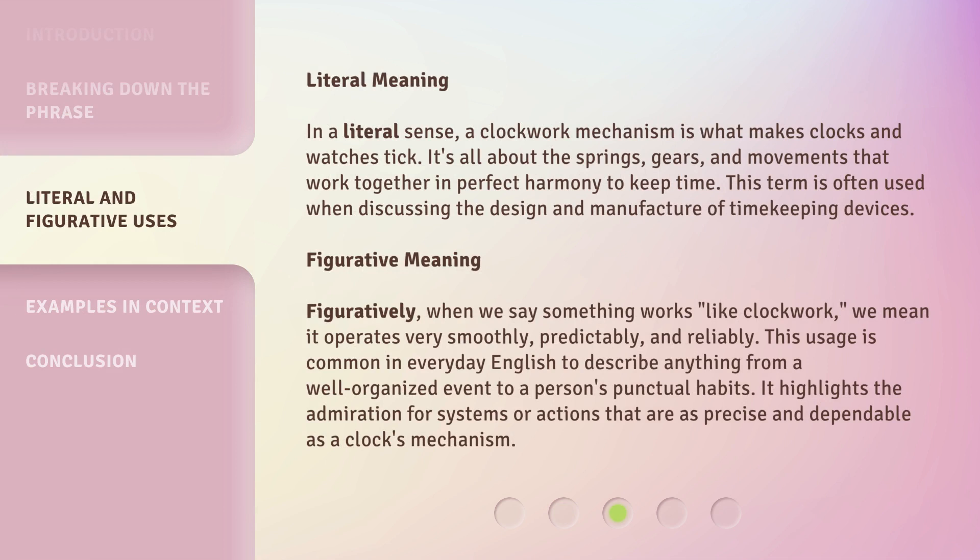Literal Meaning: In a literal sense, a clockwork mechanism is what makes clocks and watches tick. It's all about the springs, gears, and movements that work together in perfect harmony to keep time. This term is often used when discussing the design and manufacture of timekeeping devices.